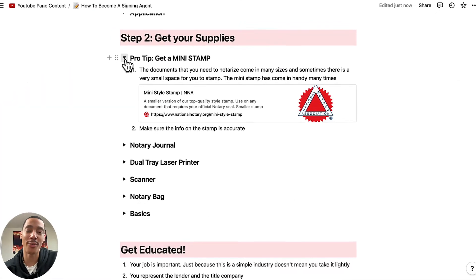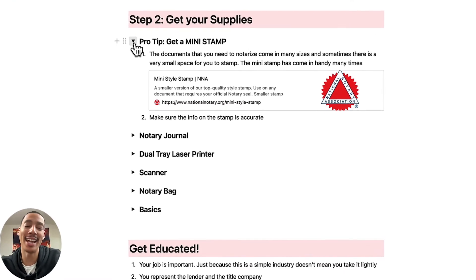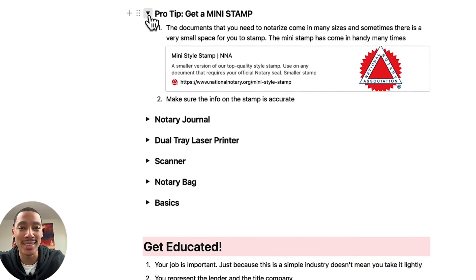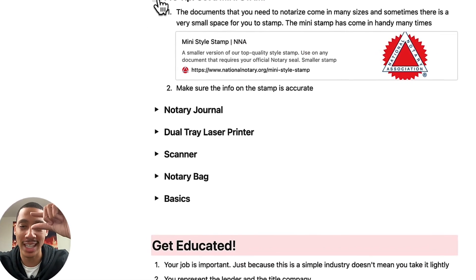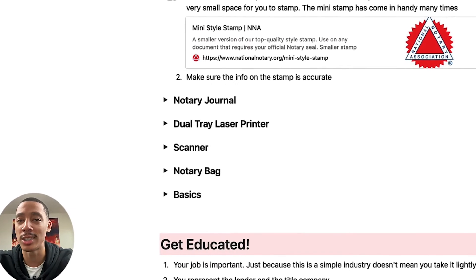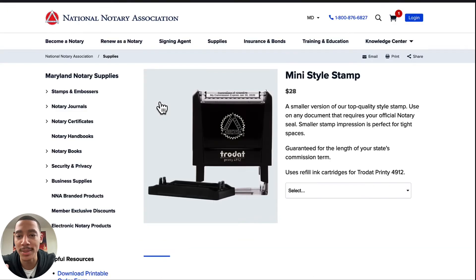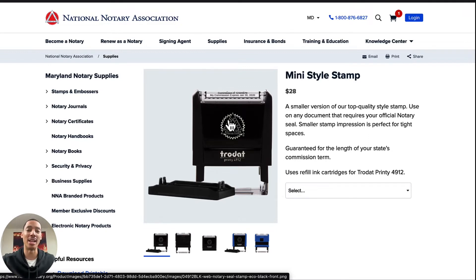Pro tip: get a mini stamp. I had to learn this the hard way. At first I had a round stamp and there are little nooks and crannies for you to stamp in — it just makes it a chore when you have a round stamp in a small rectangular space. And if you have a big rectangular stamp in a small rectangular space, it's still crazy. So get a mini stamp — it's just smaller. They don't reject you for it. If you want cooler stamps later, do so, but you still need your mini stamp to get those little spaces. They have these disrespectfully small spaces — I don't know how they ever expected us to get a stamp in there. The mini stamp is $28.